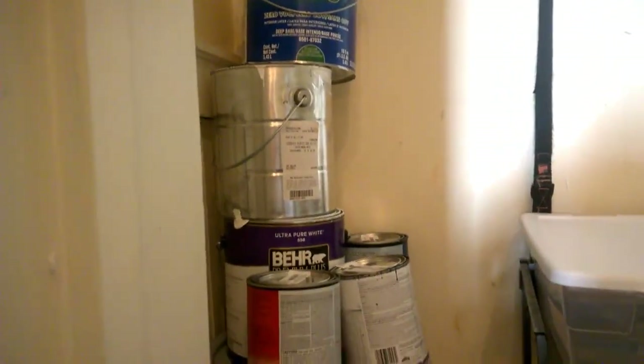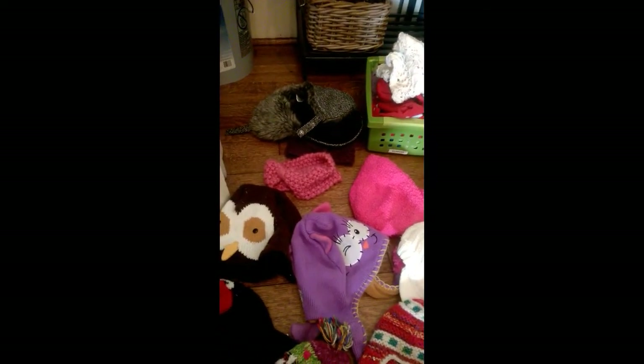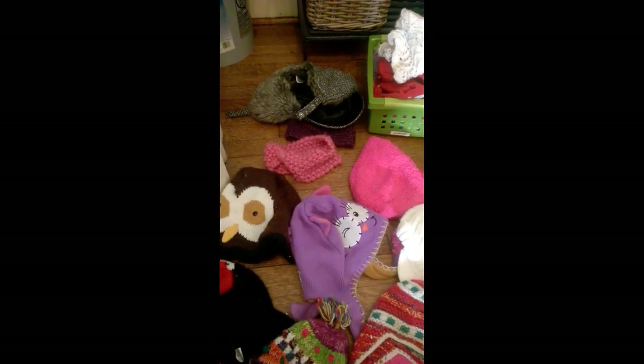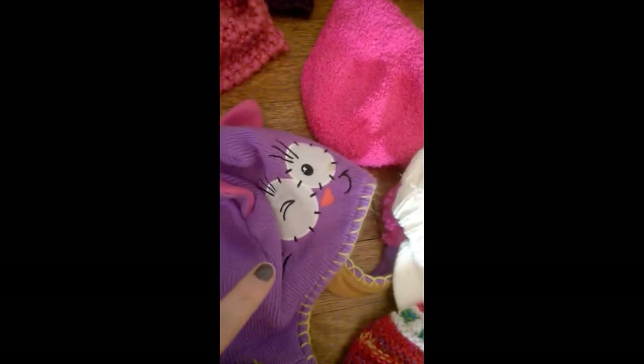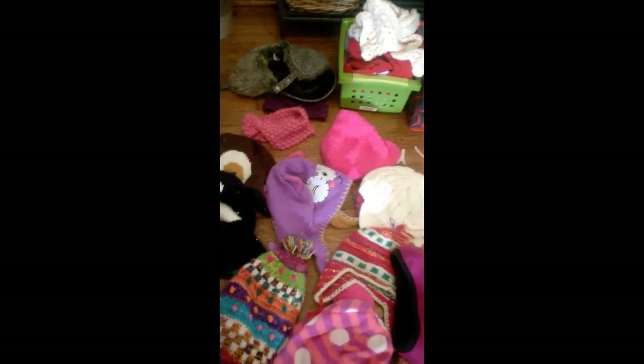I think you'll get a kick out of this — let me show you the number of hats I pulled out of this closet. We live in North Carolina, it snows maybe once a year, it gets below freezing a handful of times. We do not live in a snowy climate. Look at how many hats we have: one, two, three, four, five, six, seven, eight, nine, ten, eleven, twelve, thirteen. Thirteen hats! So I'm going to eliminate some of these and donate them.